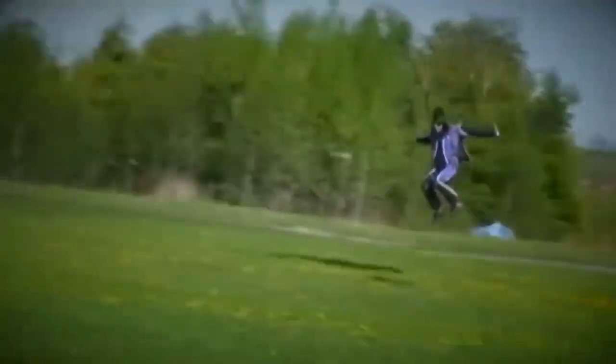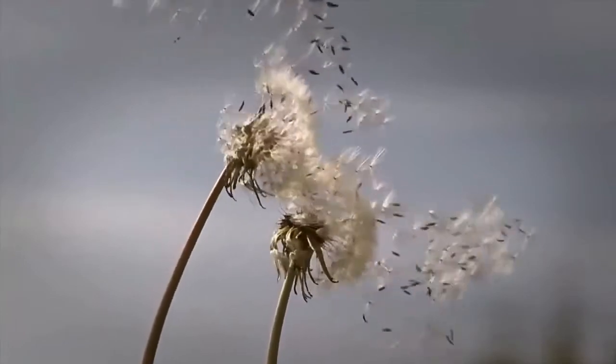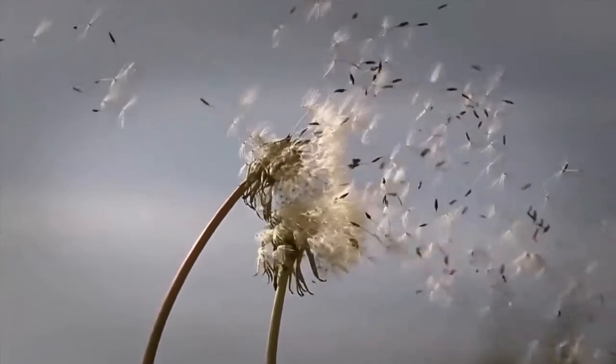If I ask you how you would reach the ground safely from the sky, you would certainly say by using a parachute. However, did you know that a gently swinging and falling cactus flower inspired mankind to solve that problem?